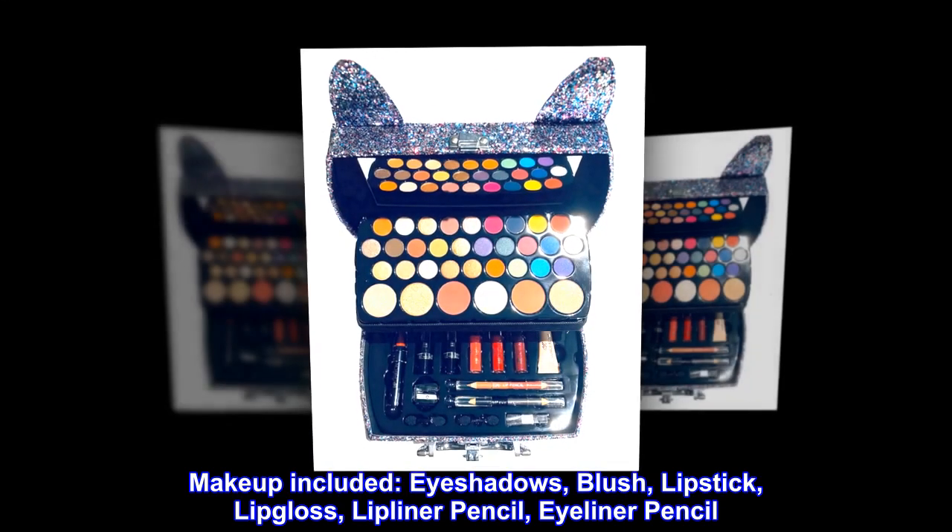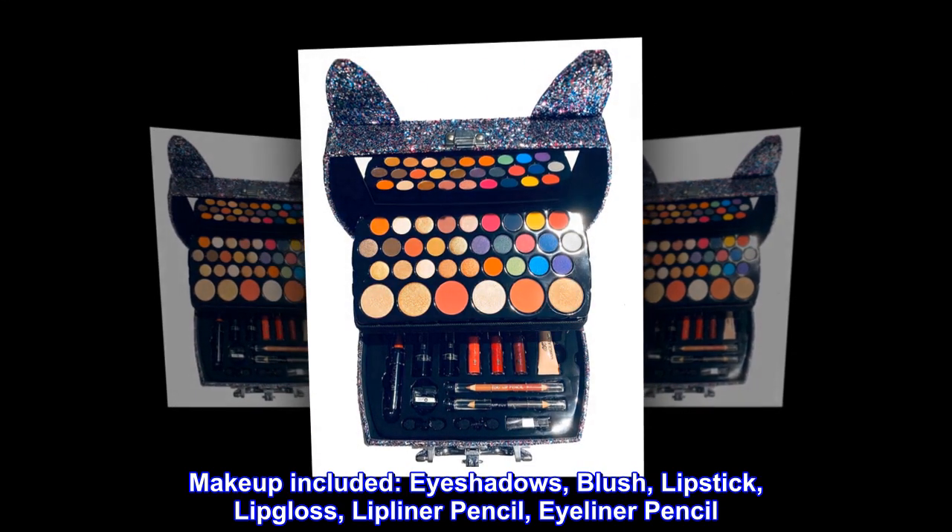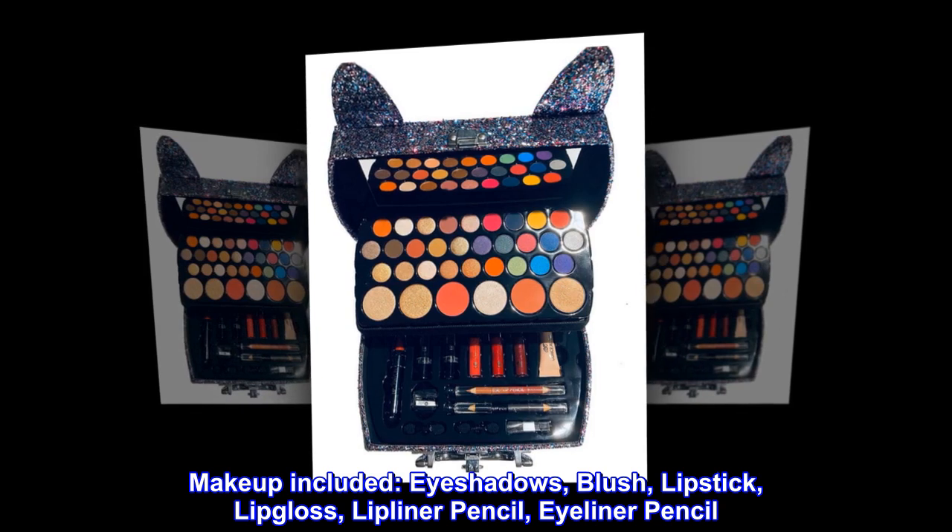Makeup included: eyeshadows, blush, lipstick, lip gloss, lip liner pencil, and eyeliner pencil.